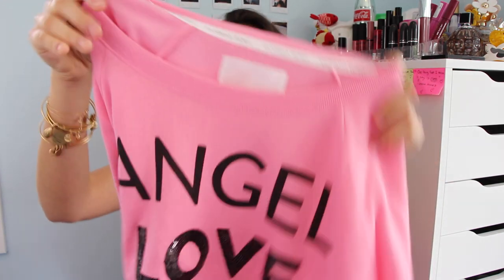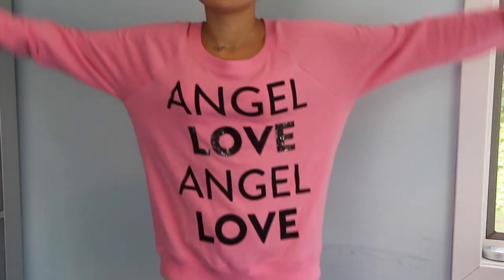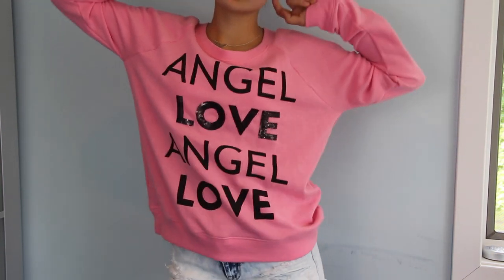I literally went crazy at Victoria's Secret. I also got this super soft sweater in a bright pink color — well, brighter pink compared to what I normally own. It says Angel Love on it, and I got it in a medium. It's so soft — if you guys have ever felt a Wild Fox sweater, it feels like that material. This is just great for any time I don't really feel like trying too hard and I just want something cozy to wear, like maybe during the fall.